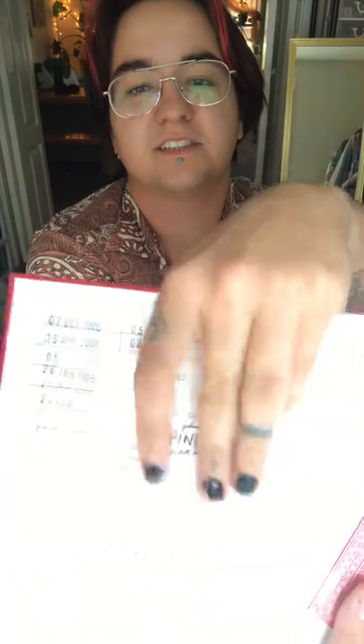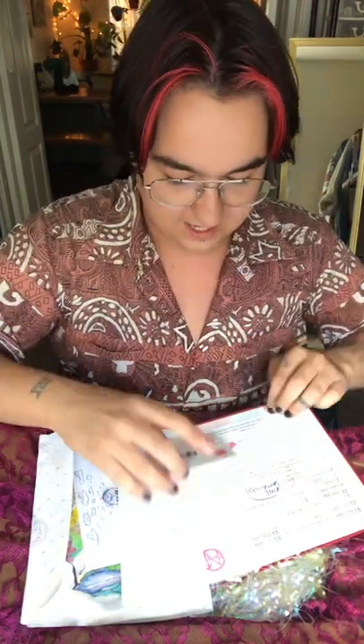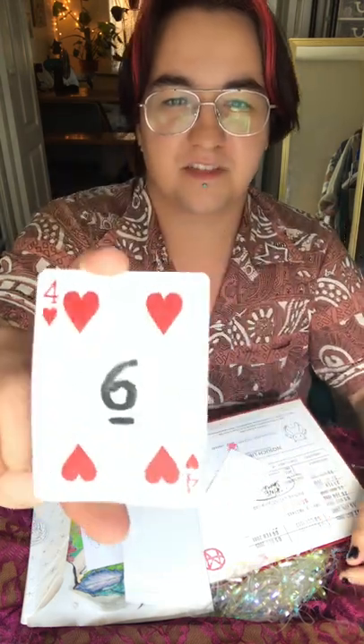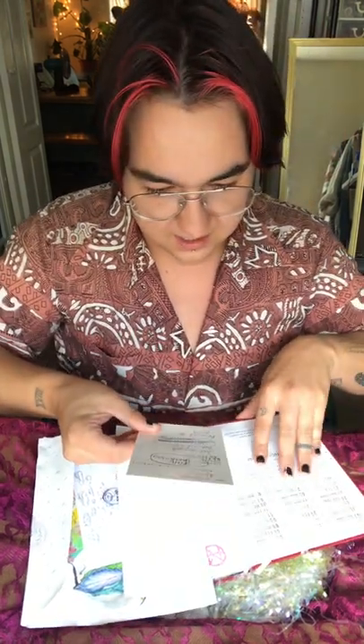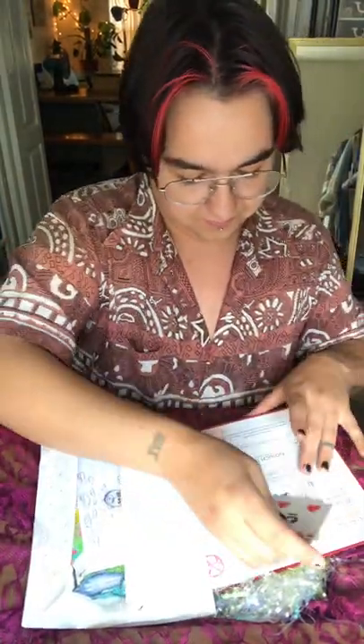There's some stuff tucked into the Radiohead book. It's got a library card section, and inside of it — this bright light isn't great for this — there's a completely blank card, just white with nothing on it. Here's a four of hearts with a six on it. And this I think was just printed for the Radiohead book. Beautiful, beautiful, beautiful.